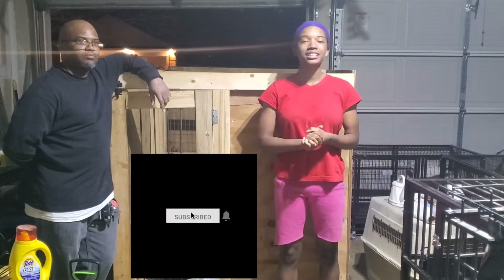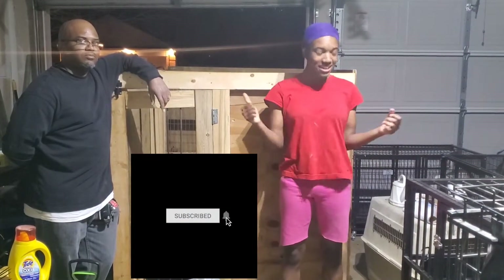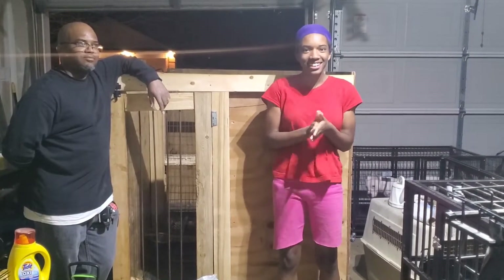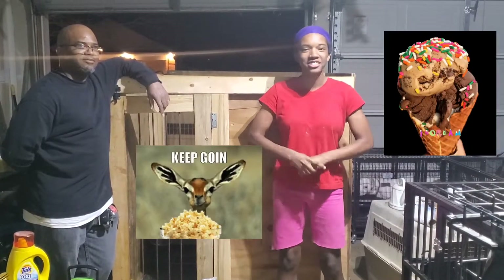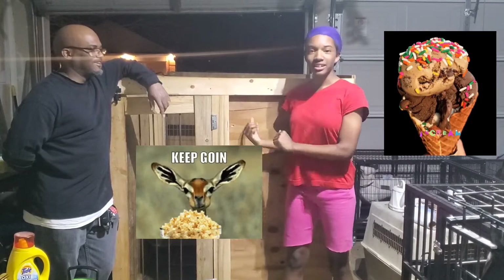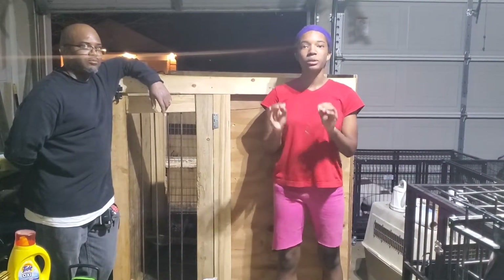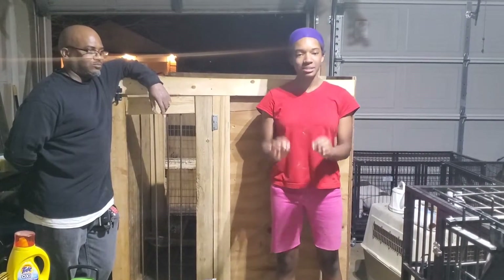Hey YouTube, what's up everybody? Welcome to Perfect Vision Boyle Kennel. I'm Two — I'm usually behind the camera, but today we got some live action for y'all and I'm going to be in it. Get your popcorn and your ice cream. Today we're going to be cleaning the puppy kennels and showing y'all exactly how we keep our kennels clean and smelling good.